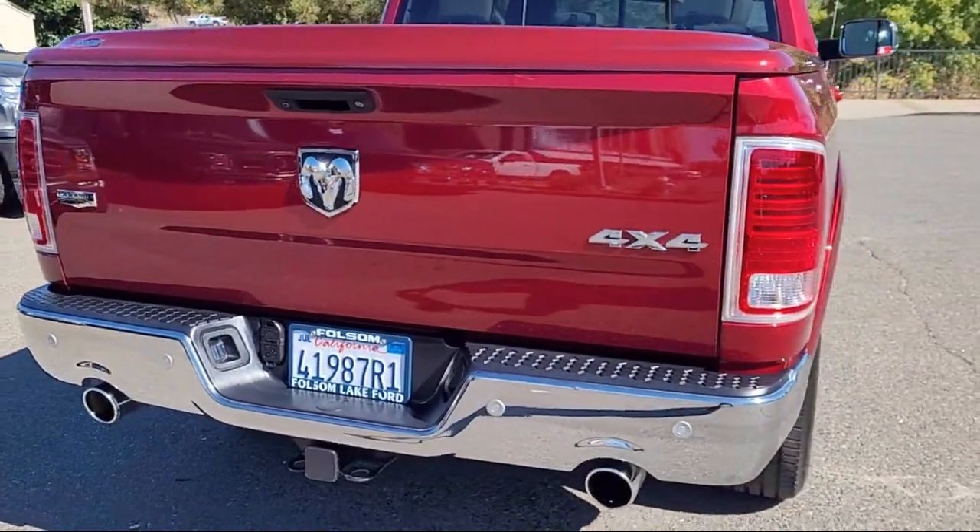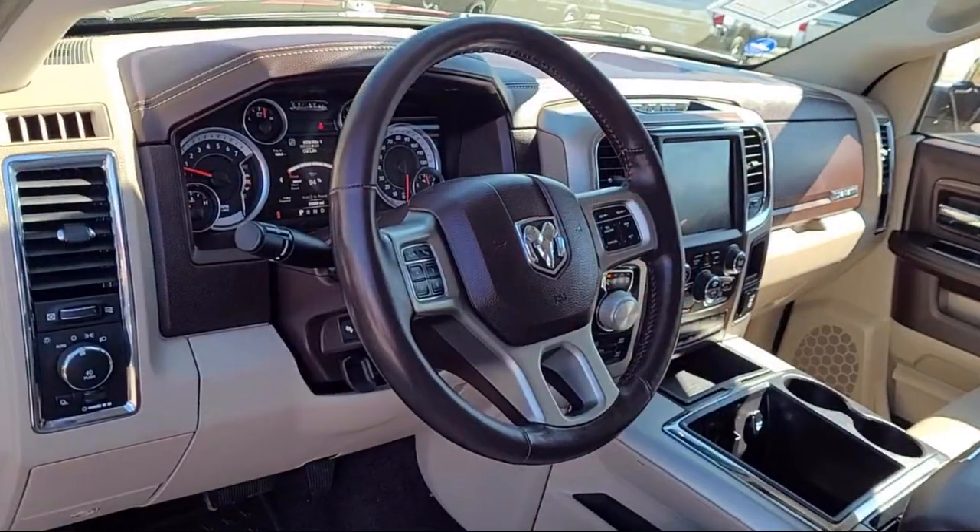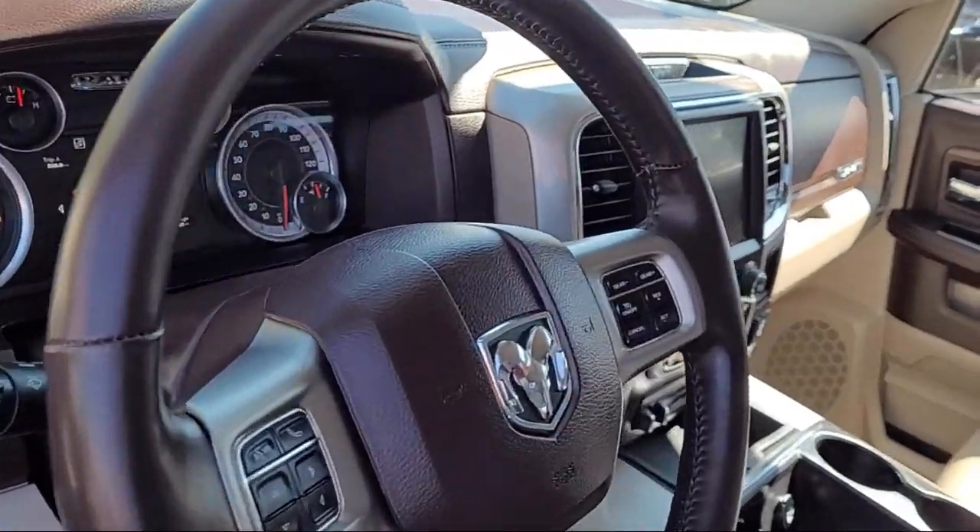Tow hooks, remote proximity keyless entry, ventilated front seats, and has less than 35,000 miles on the odometer.